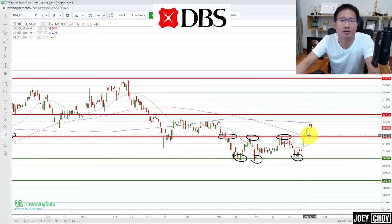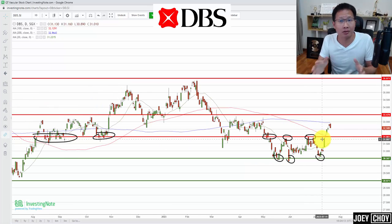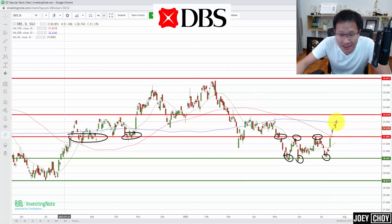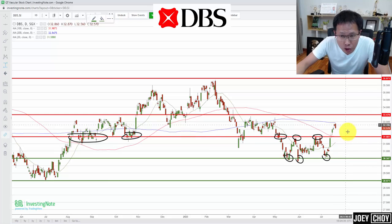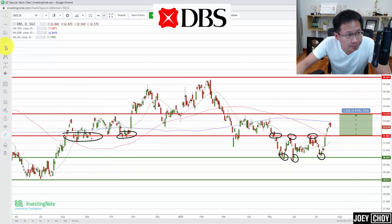Breaking above the $32 resistance and the 100-day moving average after consolidating below it for more than two months could be a sign of strength — buyers are prepared to take out sellers at that level. After breaking $32 we saw upside to near $33, with some profit-taking being seen. The next target and resistance level would be around $33.50.